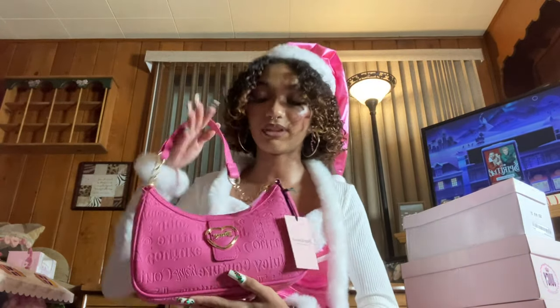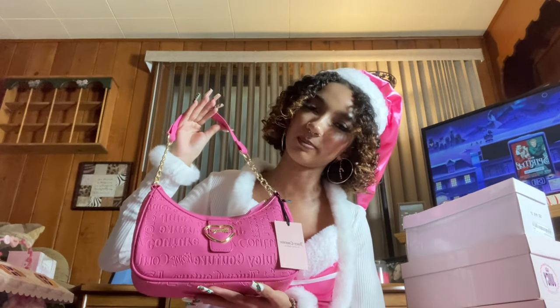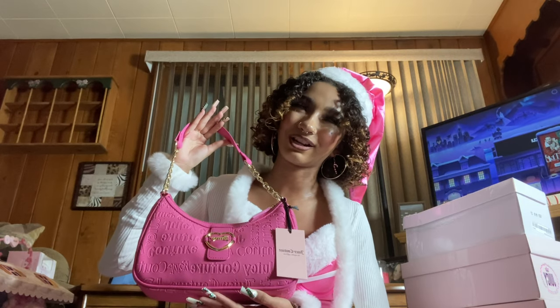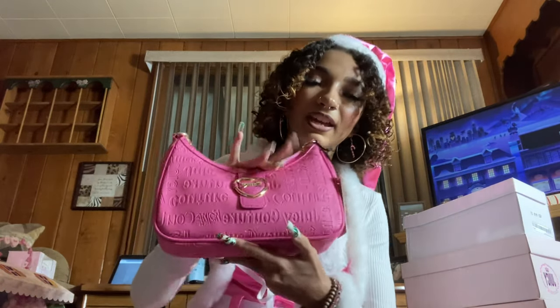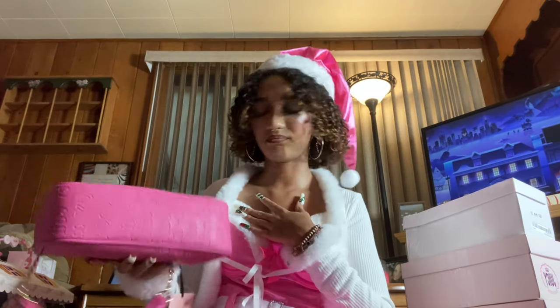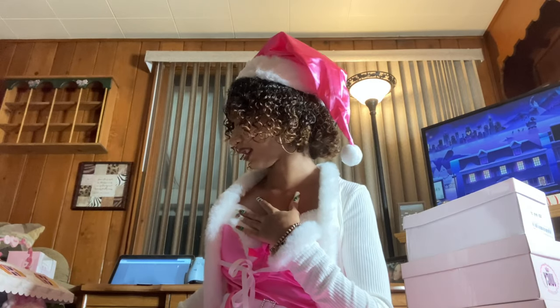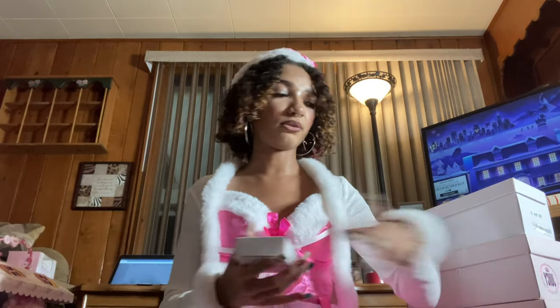I had no idea my mom was going to get me this — it's a really cute Juicy Couture shoulder bag. Throughout this video you'll see I now have a mini Juicy Couture collection, which is great. It has a gold chain and it's hot pink — I love it. I don't have a bag that looks like that and I can't wait to use it.